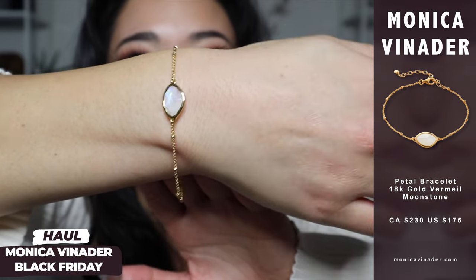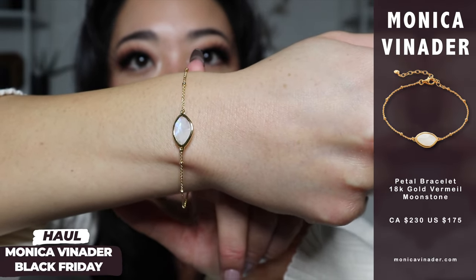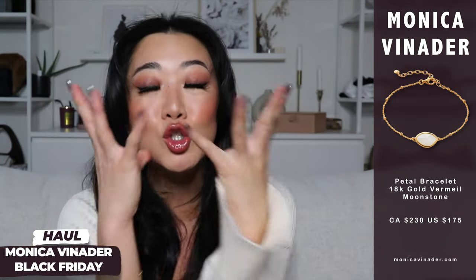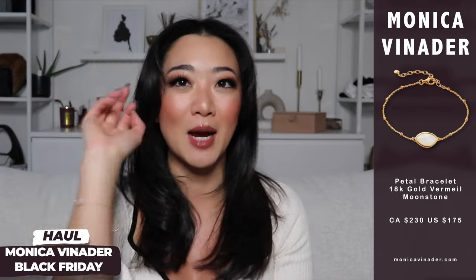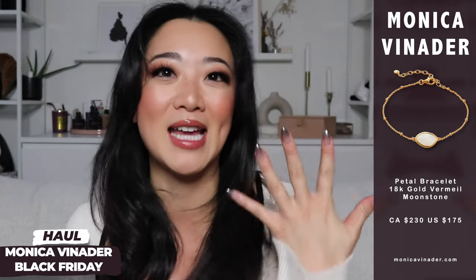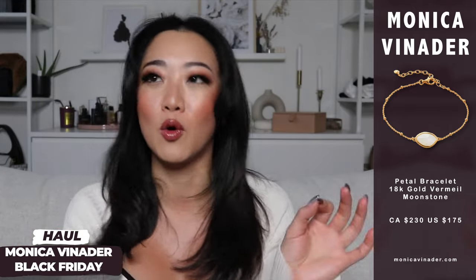This is what the bracelet looks like on. I haven't put on any of the bracelets yet because I'm going to show you how I stack them later. The Monica Vinader bracelet stack is so gorgeous — I honestly couldn't stop staring at my wrist in the summer. It's like those people who just get engaged and can't stop showing off their ring. My stack was elite and I'm going to recreate it on camera.